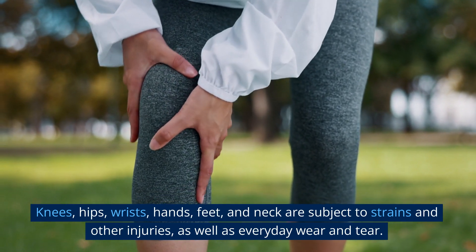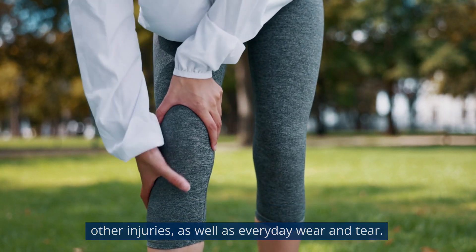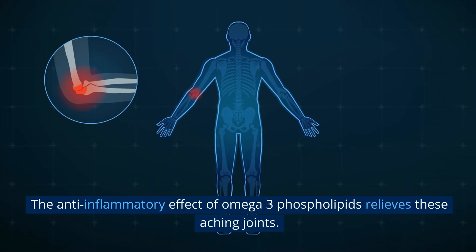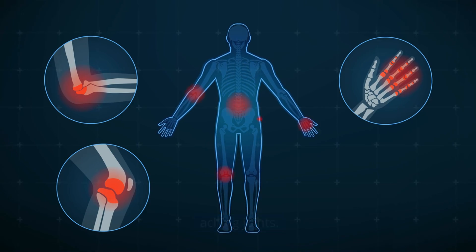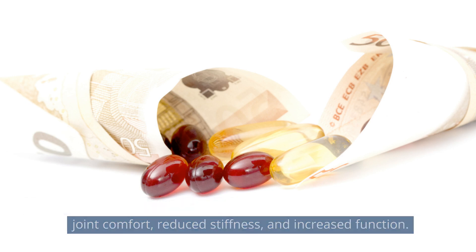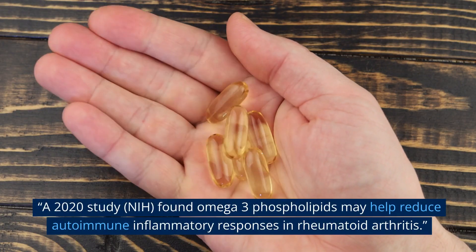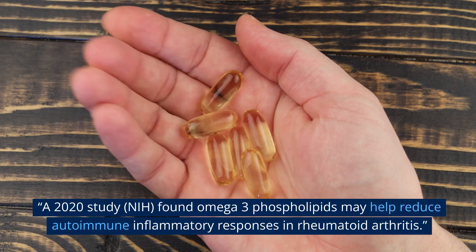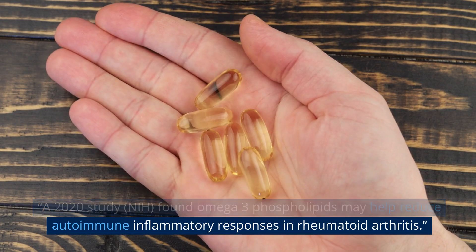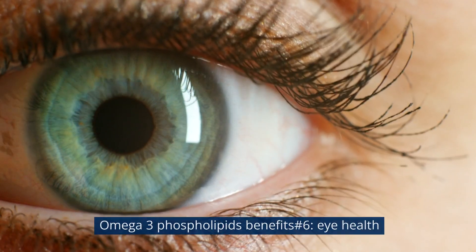Omega-3 phospholipids benefit number five: joint health. Knees, hips, wrists, hands, feet, and neck are subject to strains and injuries as well as everyday wear and tear. The anti-inflammatory effect of omega-3 phospholipids relieves aching joints. In a clinical trial, krill oil supplements supported significantly improved joint comfort, reduced stiffness, and increased function. A 2020 NIH study found omega-3 phospholipids may help reduce autoimmune inflammatory responses in rheumatoid arthritis.